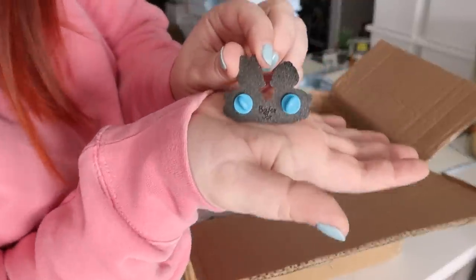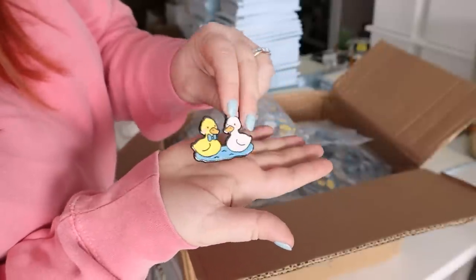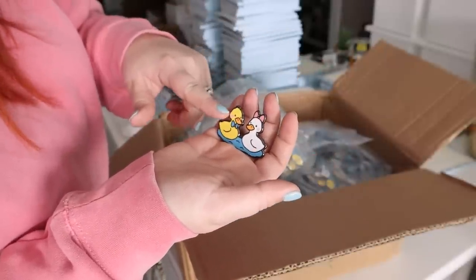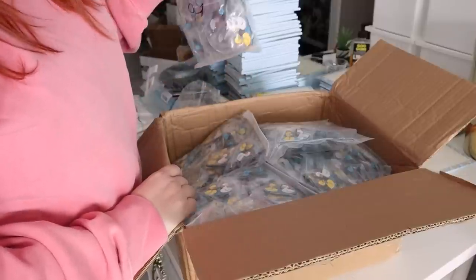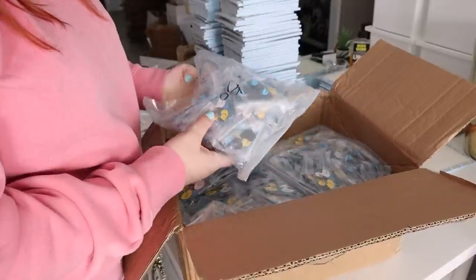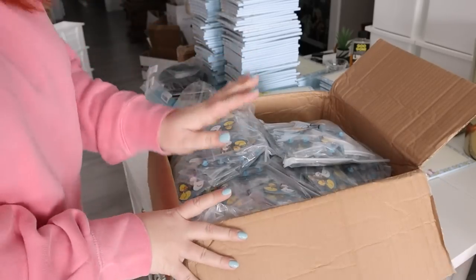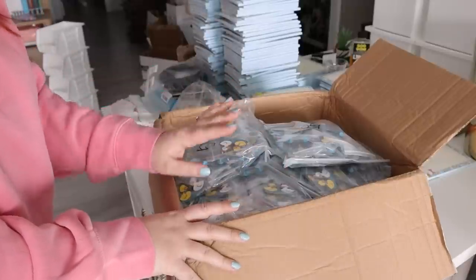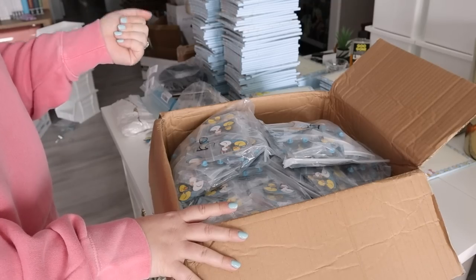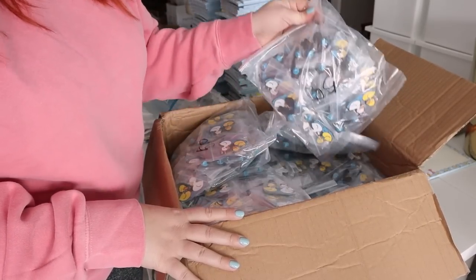We've got the Bailey J back stamp there, two posts with the blue clutches. Because it's cartoony, I went with the black nickel metal. That's a lot of ducks to go through — I ordered 750. That was my attempt to compromise because I tend to order a thousand of a lot of things, and I was like, let's dial it back a bit. But since I'm doing bundles, not too much. I also haven't come out with a new pin in a while, so we'll see.